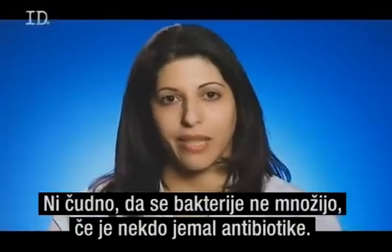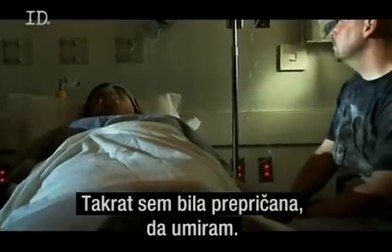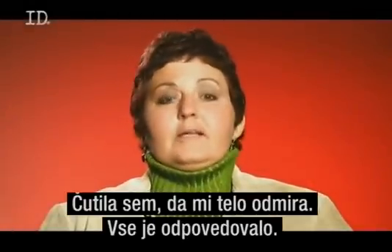No bacteria grew after June had been on IV antibiotics for several days. At that point, she really thought she was dying. She could feel her body just shutting down. Everything was just shutting down.